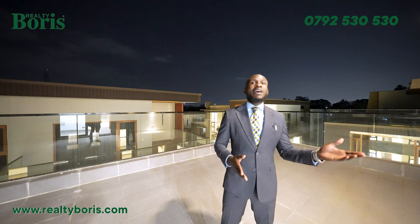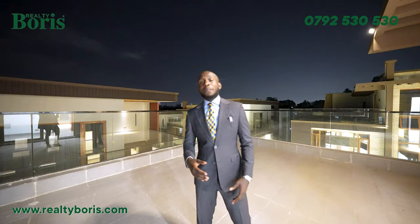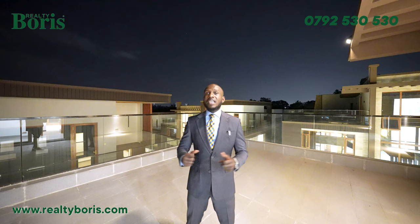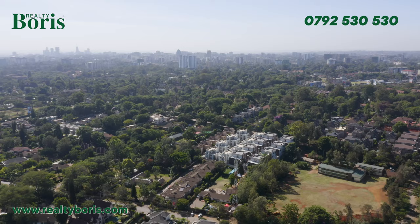This property is on the market right now for only 120 million — six bedrooms, all ensuite plus SQ, sitting on approximately an eighth of an acre, with a garden, ramp, lift, cinema room, garage, and a huge rooftop terrace. There's a lot to enjoy in this listing. Call the number on the screen for more information. Thank you so much for going around with me and my brother Paddy. Until next time — it's your guy Boris LC.